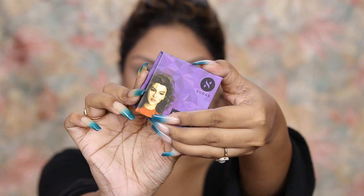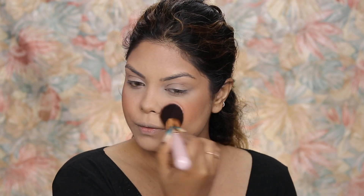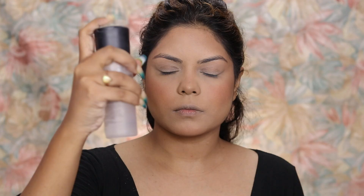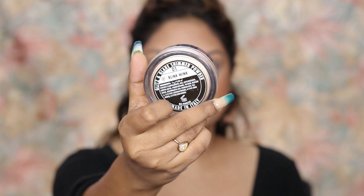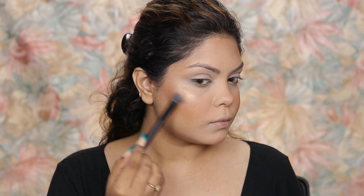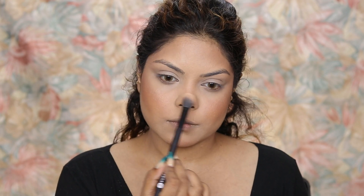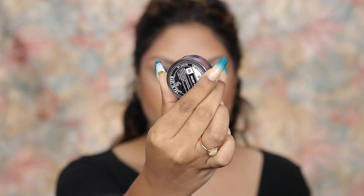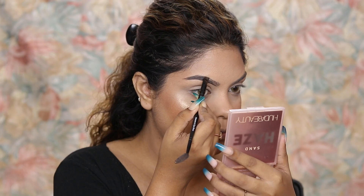For blush I'm using the Sugar blush in a very pretty shade, applying it on my cheeks using a new brush from the set, and then setting it with MAC Fix Plus. Moving on to highlighter, I'm using the PAC Glitz and Glare Highlighter in shade 01 — it's a bomb highlighter, I absolutely love it.